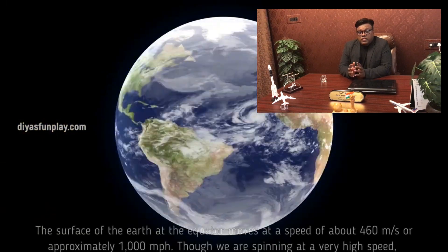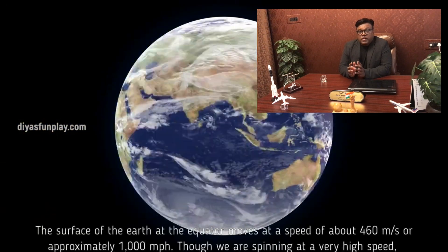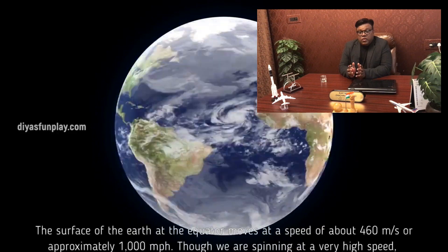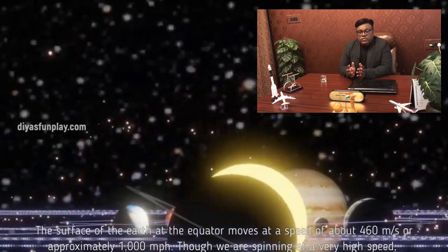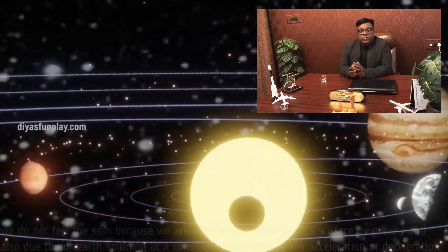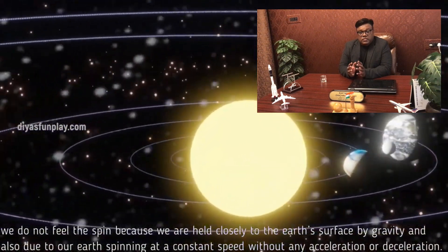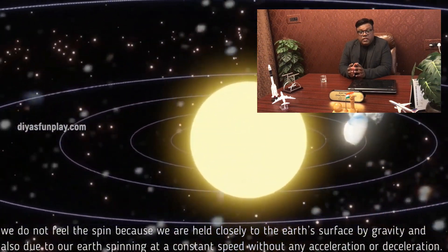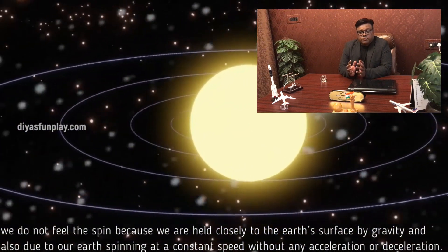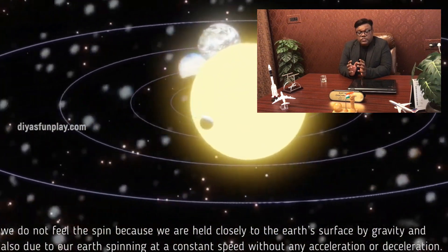The surface of the Earth at the equator moves at a speed of about 460 meters per second, or approximately 1000 miles per hour. Though we are spinning at a very high speed, we do not feel the spin because we are held closely to the Earth's surface by gravity, and also due to our Earth spinning at a very constant speed without any acceleration or deceleration.